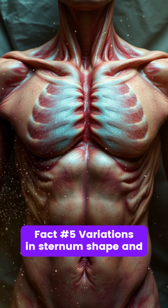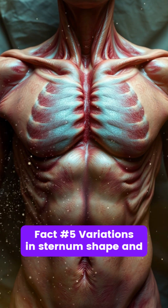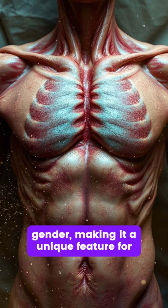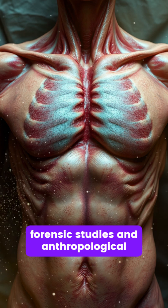Fact number five. Variations in sternum shape and size can occur due to genetics, age, and gender, making it a unique feature for forensic studies and anthropological research.